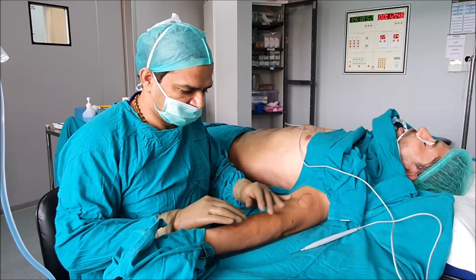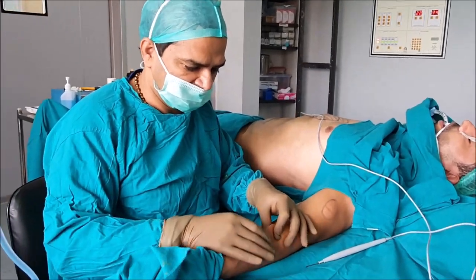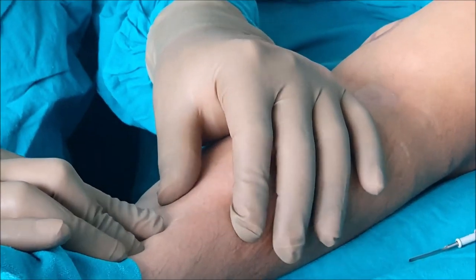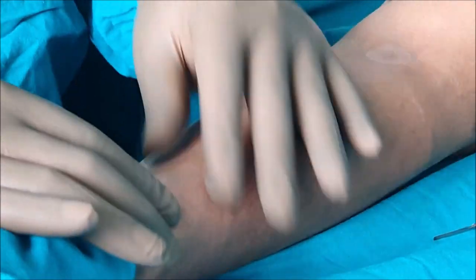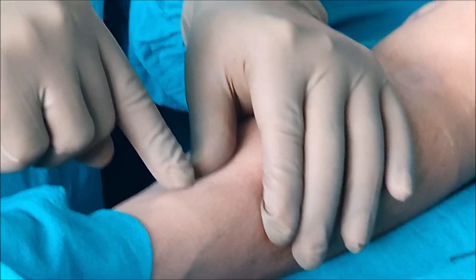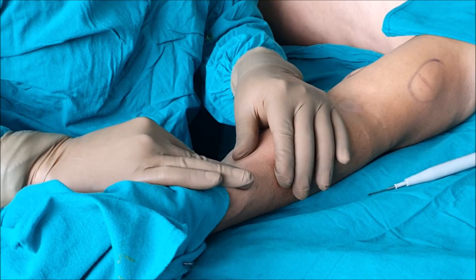But if you can notice, this area is all clear — you cannot see any significant scar. If you can focus here, this is the point from where we had removed. This is not at all visible from far. If you come and focus at this point, you will be able to see a very fine dot, so you can identify it.